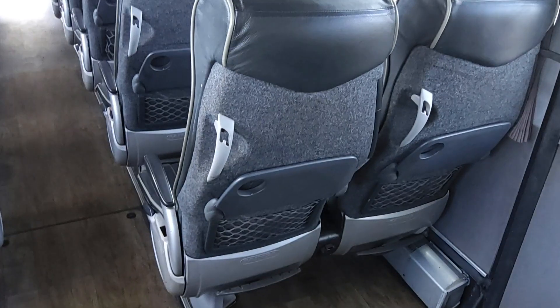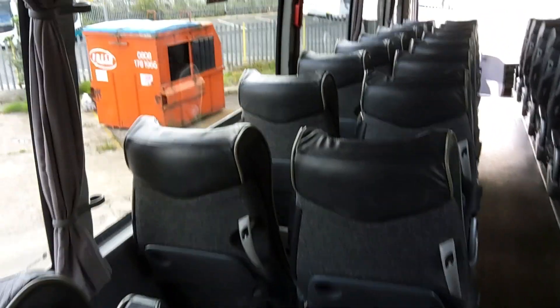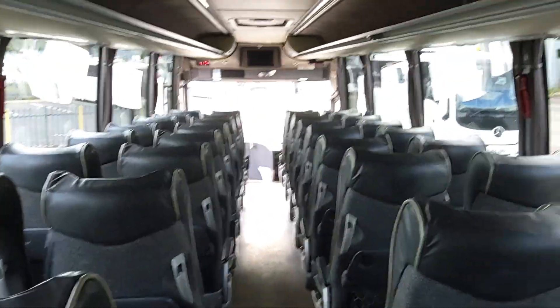Trays to the seat backs. 240 volt sockets at every seat. Seats are all in good order. You know, if you want a 53 seat school coach that's PSVAR compliant, this will do the job, no bother. It's wired for CCTV.